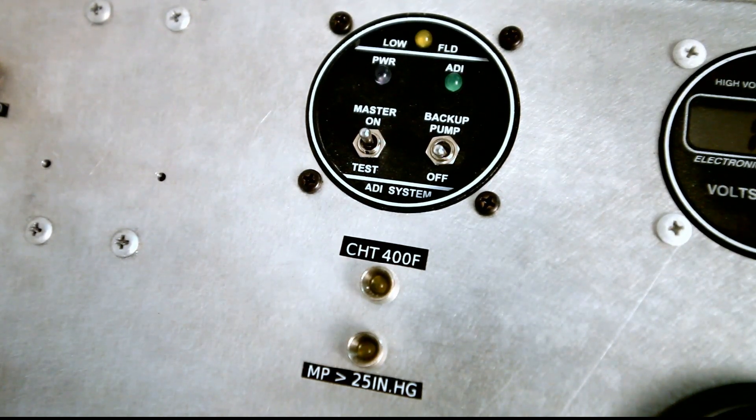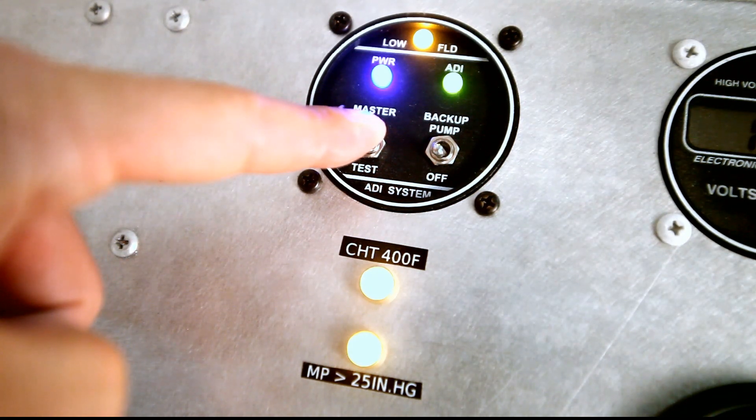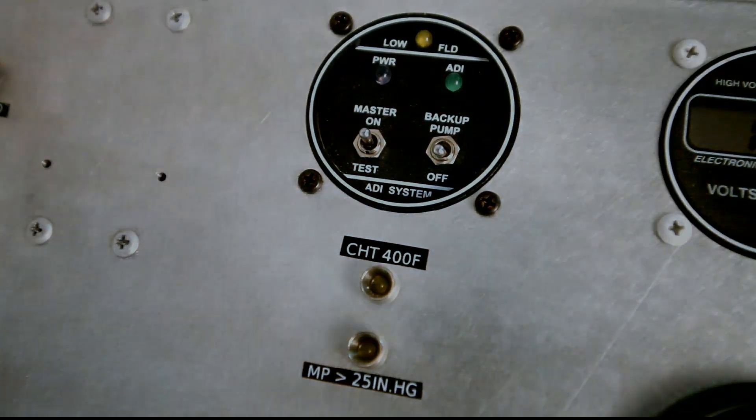During the pre-flight check, the main system and backup system are checked for any faults. The ADI green light will illuminate to indicate that the water methanol injection functions properly. ADI fluid quantity and warning lights are also checked at this time.